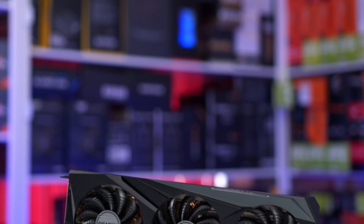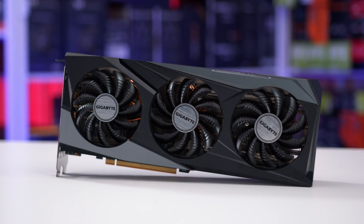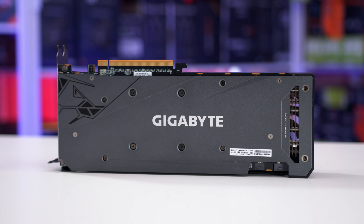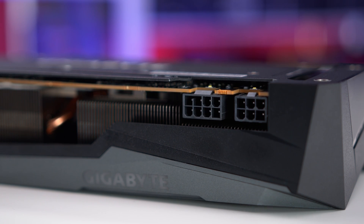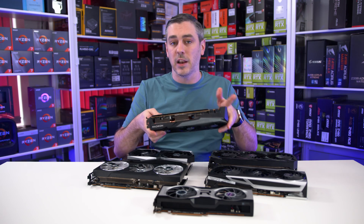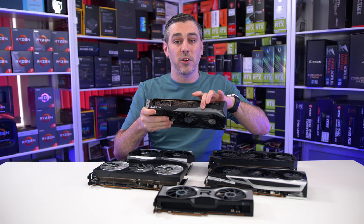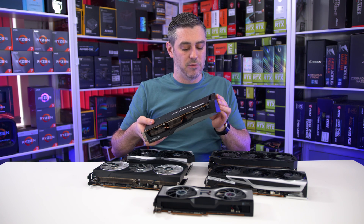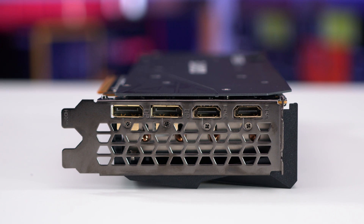The Gigabyte Gaming OC — it's the same as every other Gaming OC card. If it's not broke, don't fix it, I guess. It's just over two slots thick and comes in around 284mm long, has a standard triple fan design and an eight-pin and a six-pin power connector, so slightly less than some of the other cards. It has the smallest amount of RGB with a little bit on the logo, but you can control or turn it off using Gigabyte software. On the I/O, they've gone with two DisplayPorts and two HDMIs, just to mix things up a little bit.